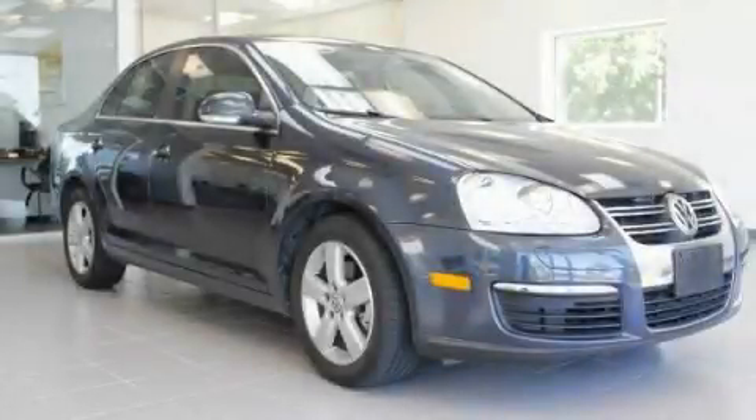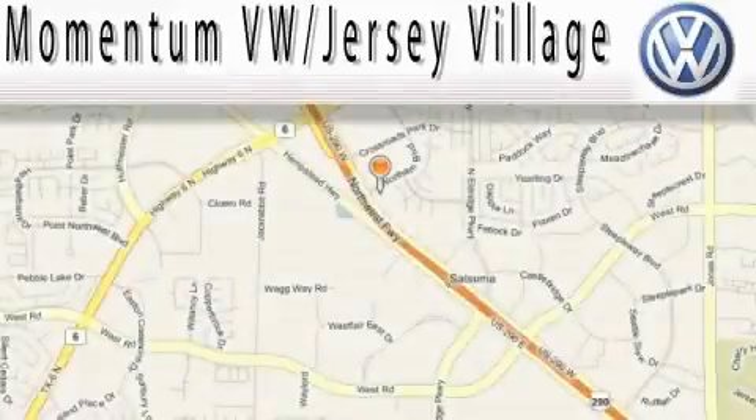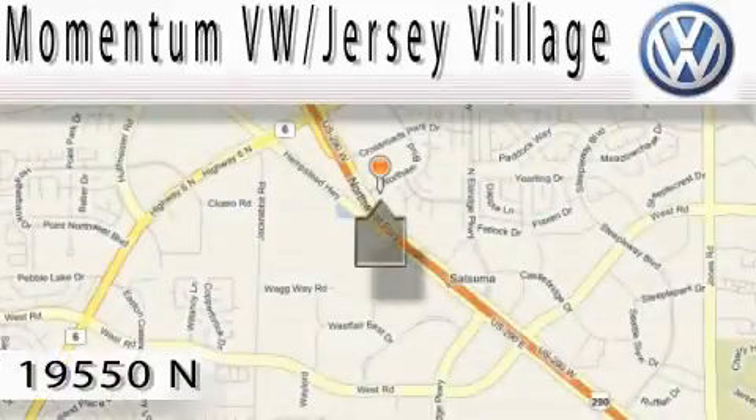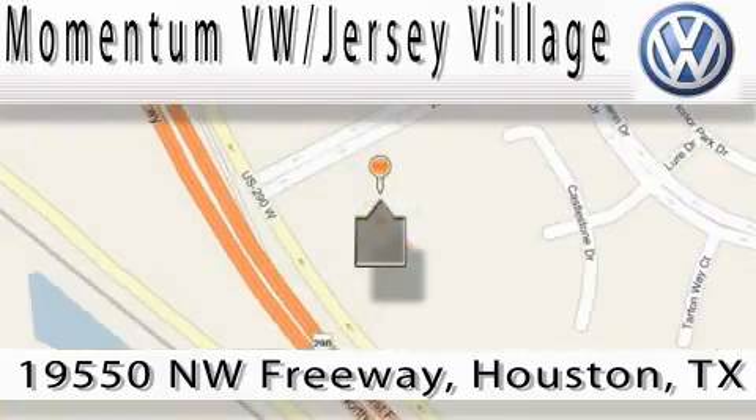Please call us today for more information on this great vehicle. Extreme low-pressure sales, extreme friendliness, and extreme fair pricing — that's Volkswagen of Jersey Village, a proud member of the largest dealer chain in Houston. Contact our internet department today or stop on by. We're easy to find.